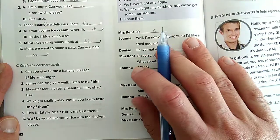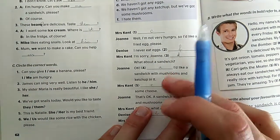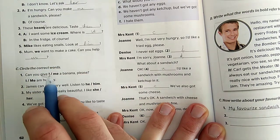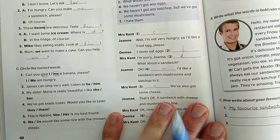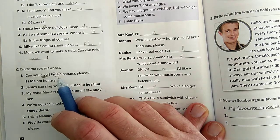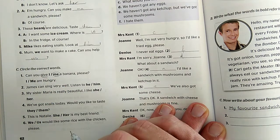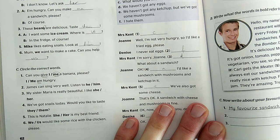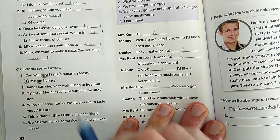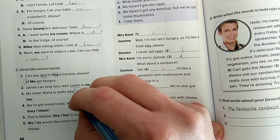OK, now let's continue with Activity C. We have to circle the correct words - karikázni a megfelelő szavakat. 'Can you give...' - megint azt csináljuk, hogy megkeressük az igét. Ott van a 'give', az ige, ami után nem lehet az 'I', csak a 'me'. Tehát akár a mondat értelmétől függetlenül is meg tudjátok állapítani: alanyeset vagy tárgyeset kell? Ige után a tárgyeset. Ha azt mondom 'I am hungry' - itt van az igém, az 'am', akkor nyilván a személyes névmás alanyesete kell: 'I am hungry.' 'James can sing very well.' - James nagyon jól tud énekelni.